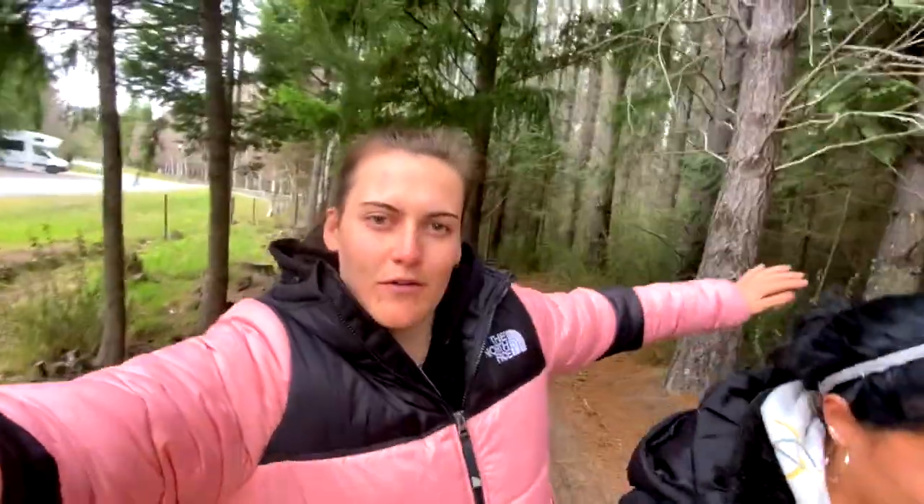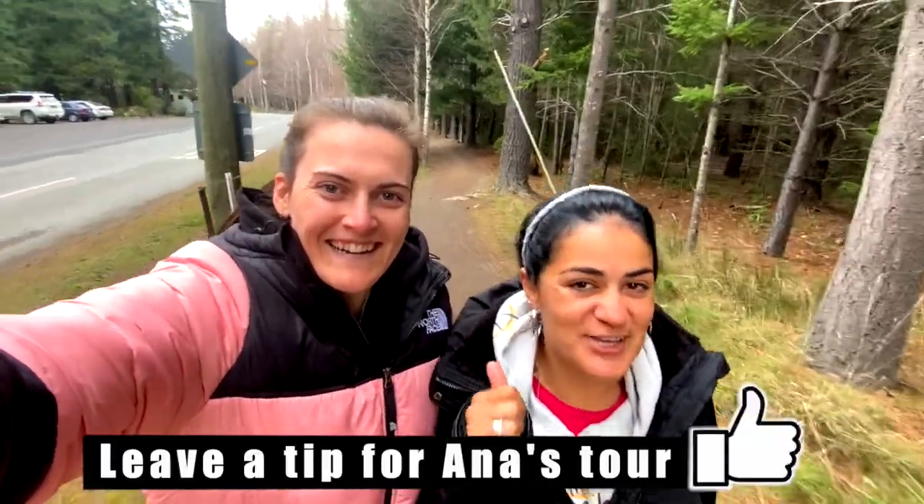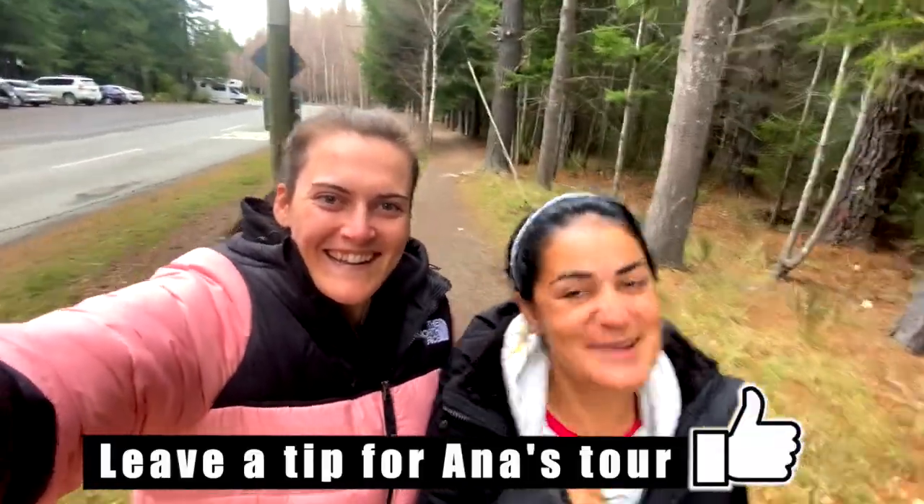It takes about 30 minutes to do — hence the amble part. You can just kind of amble around, you know. Welcome to my tour, guys, and if you like it just hit the thumbs up!